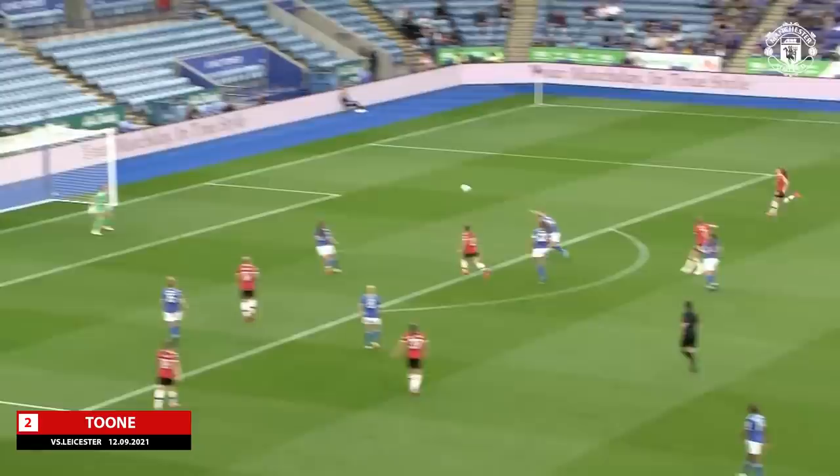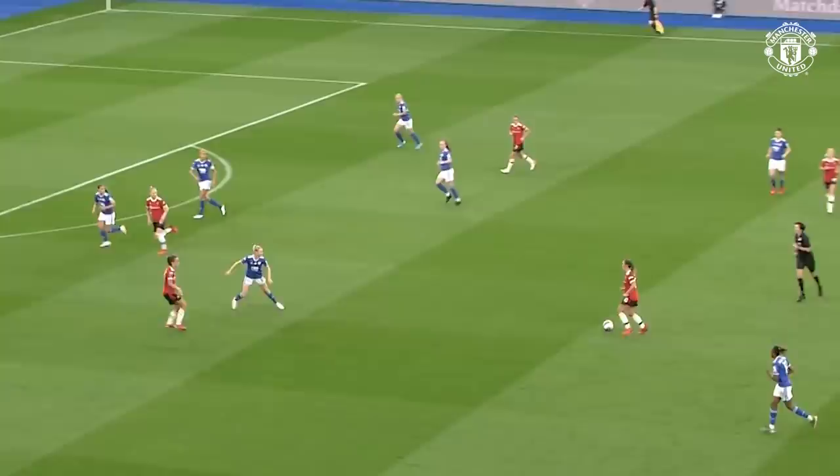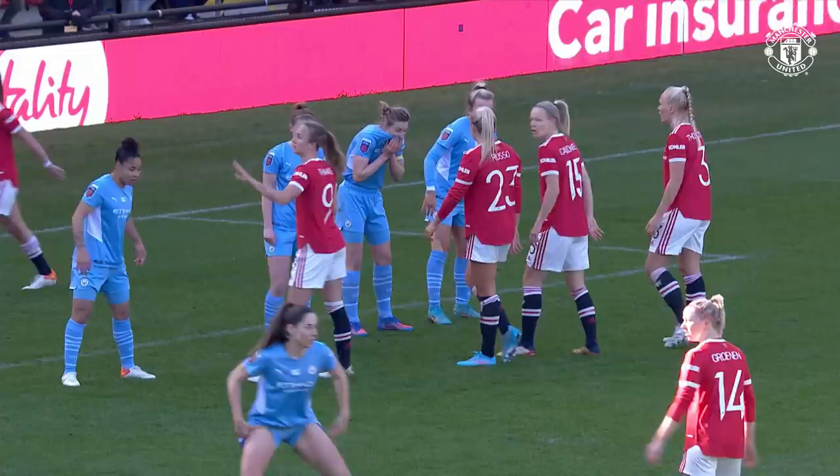Ella Toon will try and take a shot — yes! Ella Toon, what a perfect strike. She had a fantastic season last season and she's got it up and running again — two assists in the first game, now a goal of her own in the second. It's Leicester 0, United 1.